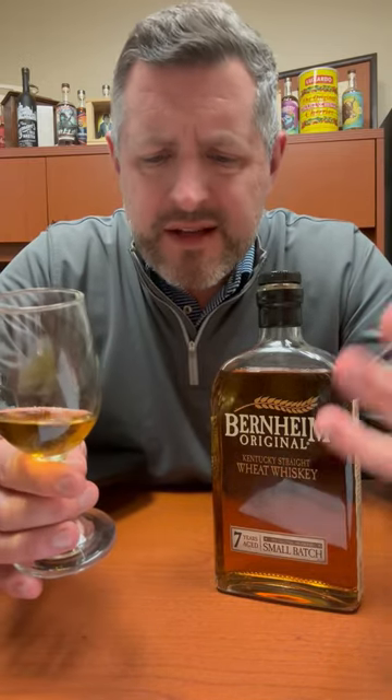Nice, yeasty hit of wheat. It's full bodied, it's oily, it's got this really nice soft fruit in it. If you want the softest, sweetest old-fashioned possible, try it with this Bernheim Wheat. You will not be disappointed. Cheers.